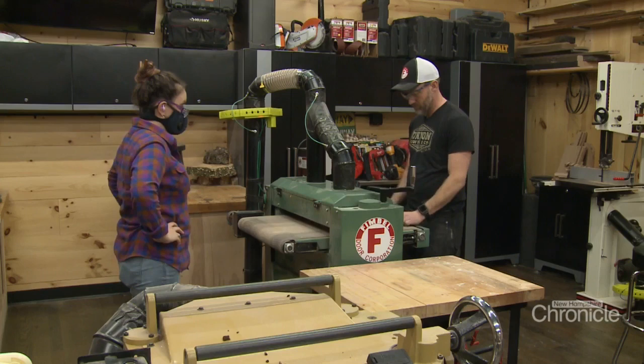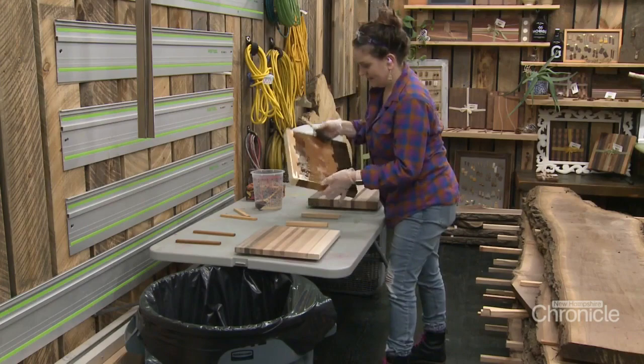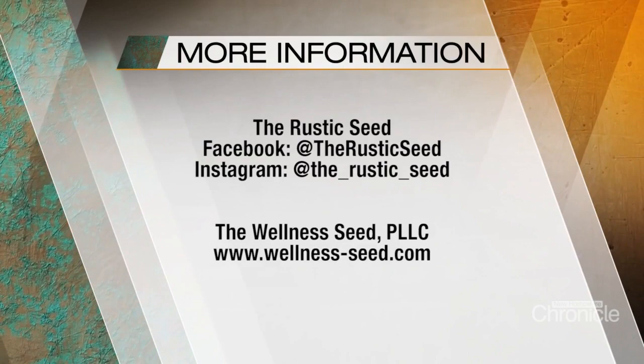This is their happy place — to collaborate, create, and all be together under one workshop roof. We'll be out here all day sometimes. Saturday and Sunday usually — a whole weekend out here. We'll have meals out here sometimes. If we don't have plans to go anywhere, we're just in here.